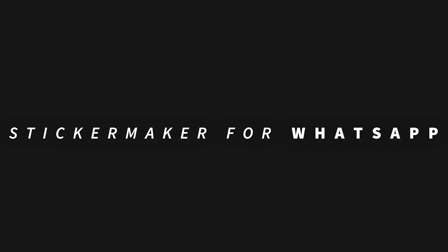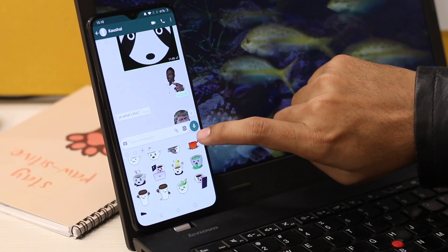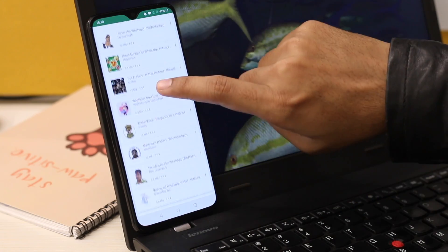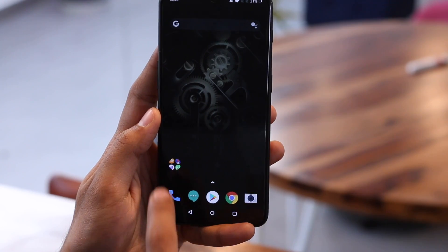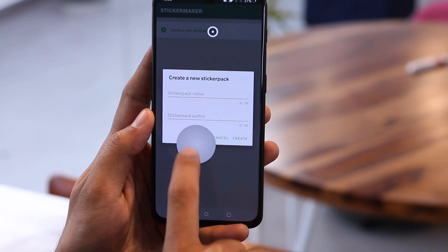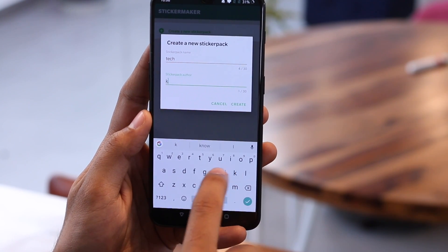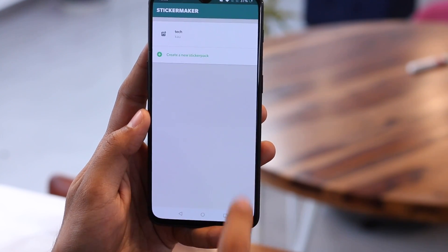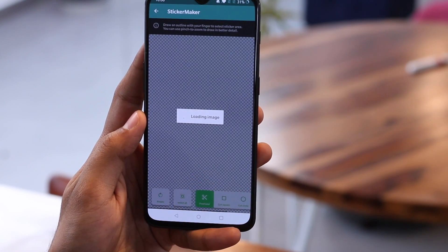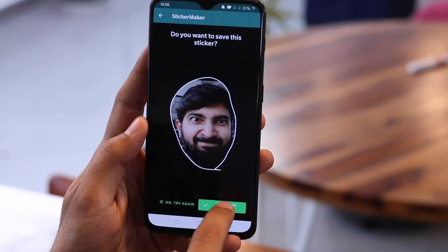And finally, an application for WhatsApp users. WhatsApp recently introduced a new feature to share stickers, and to prevent abuse with hastily cropped images, WhatsApp only allows users to add stickers via third-party applications. But wouldn't it be awesome if you could create your own personal stickers? Simply open this application, create a new sticker pack, set the title and author, and press create. Now select an image — it will open a photo editor where you can crop the face. If it looks good, press the save sticker button and that's pretty much it.